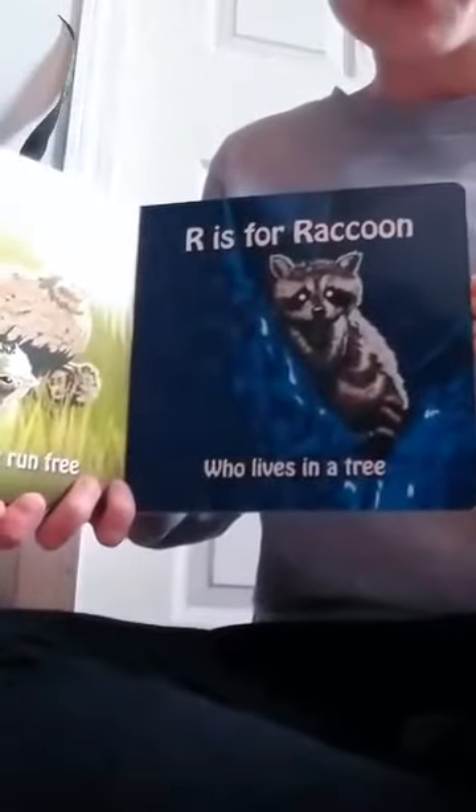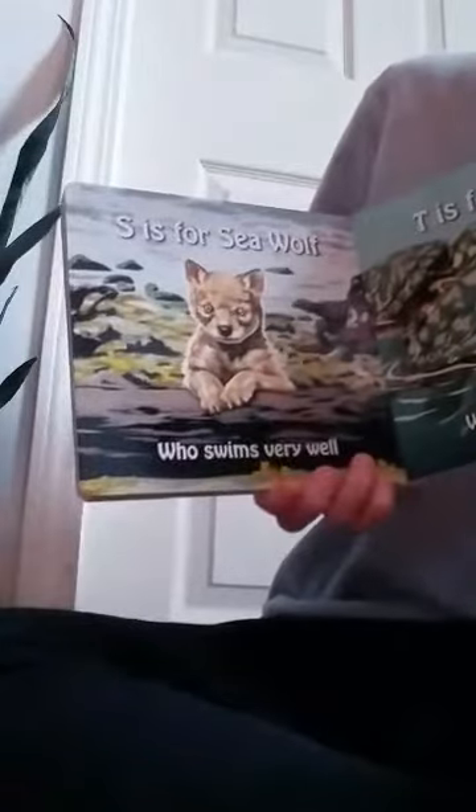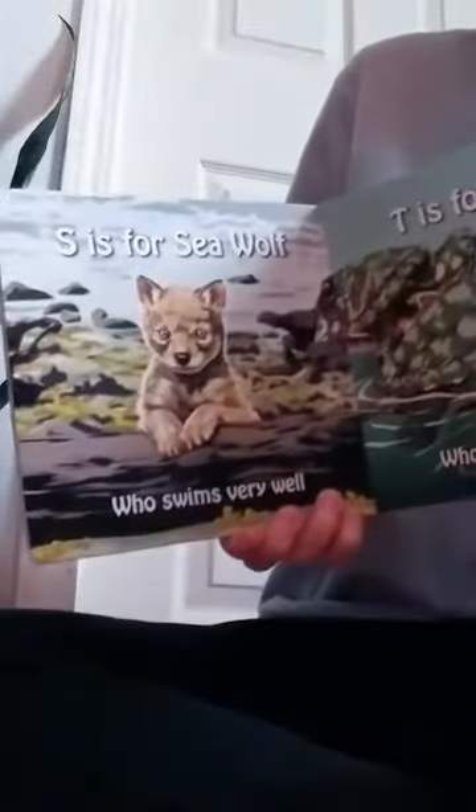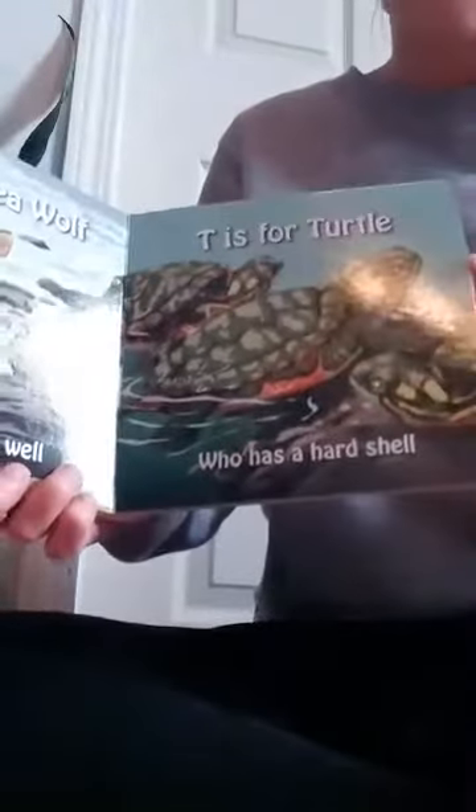R is for raccoon who lives in a tree. S is for sea wolf who swims very well. T is for turtle who has a hard shell.